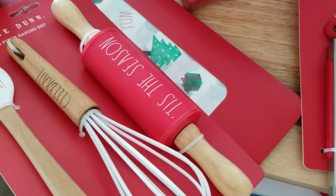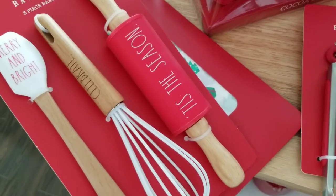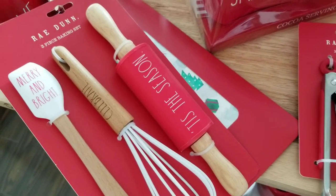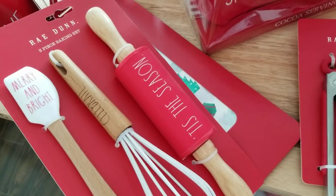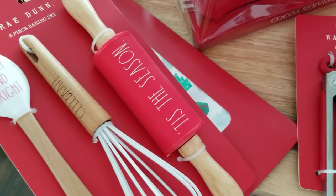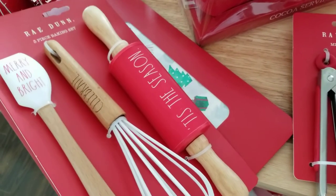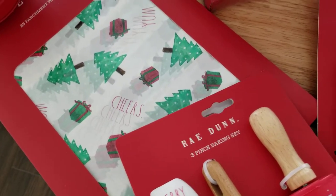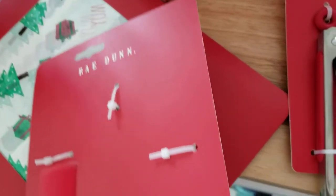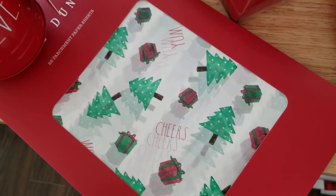They also had a mini rolling pin, whisk, and little spatula set — that would be super sweet to put in a daughter's stocking for her little kitchen set. Or you could gift it with a mason jar of dry cookie mix and tie a ribbon attaching each tool to the jar — that would be cute. Speaking of cookies, they had parchment paper sheets. The baking tool set was $7.99 and the parchment paper was $4.99.